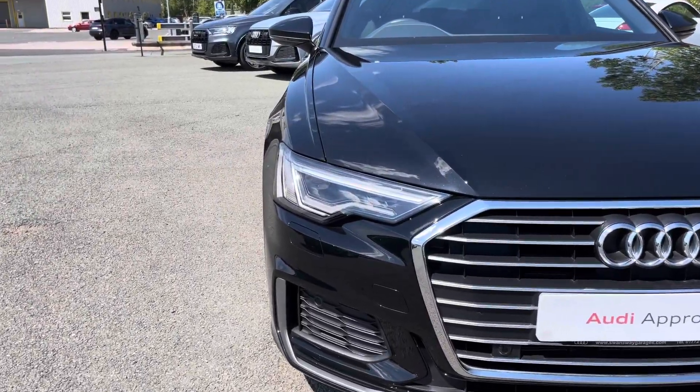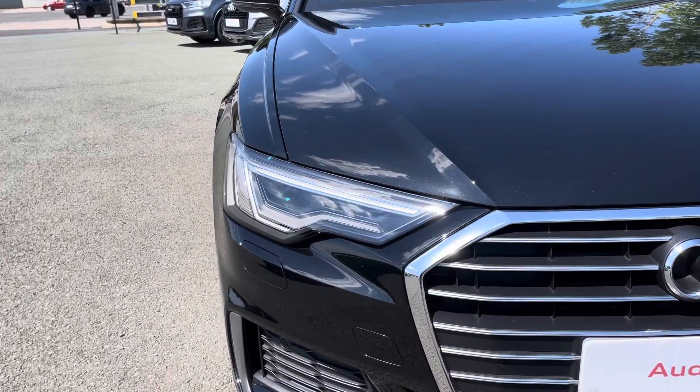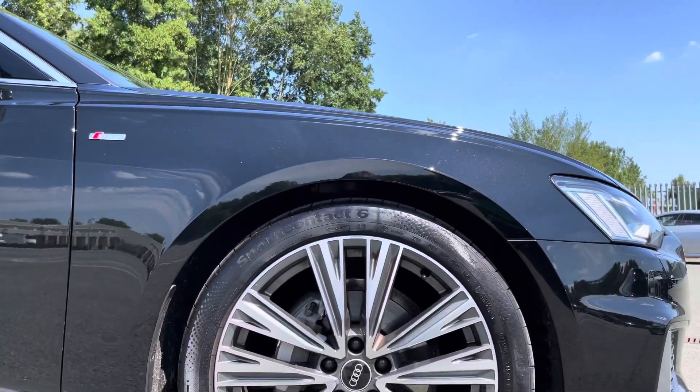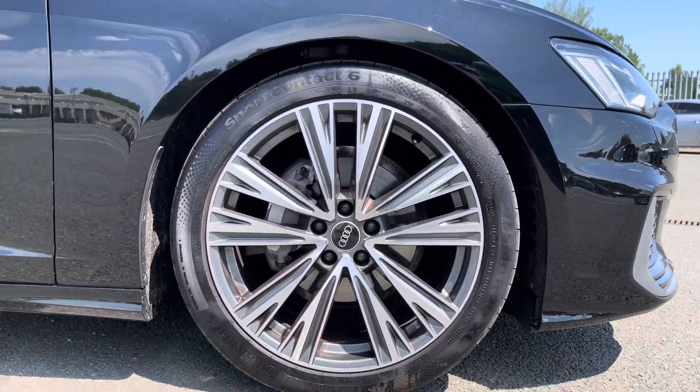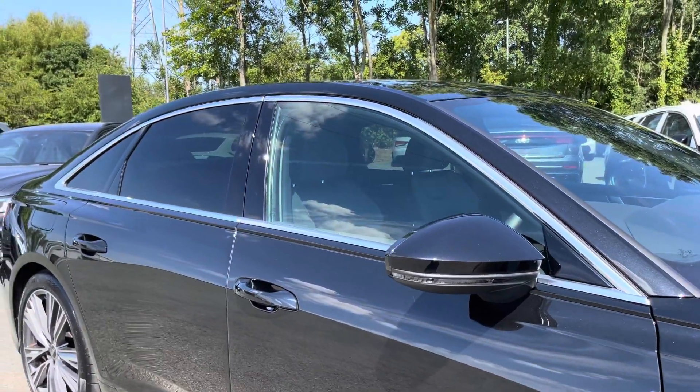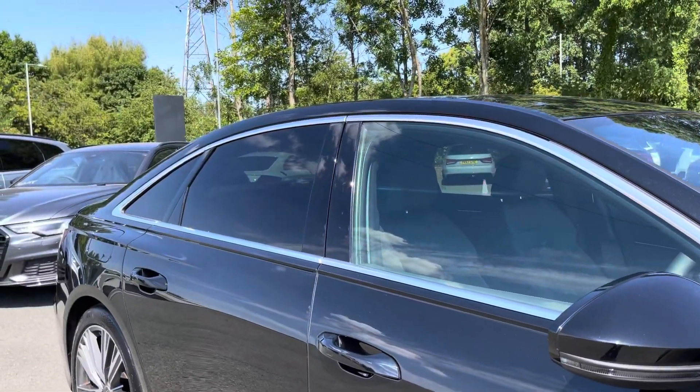Some of the key exterior features of this A6 include the striking Matrix LED headlights, the optional and really stylish 20-inch 5V spoke design alloy wheels, as well as the sleek aluminium window trim and rear privacy glass.